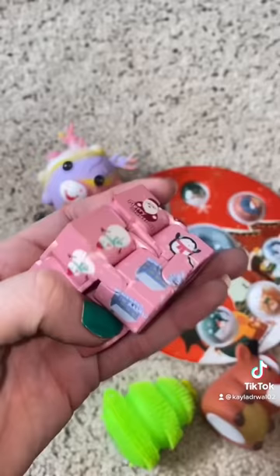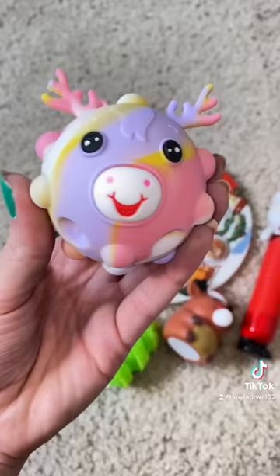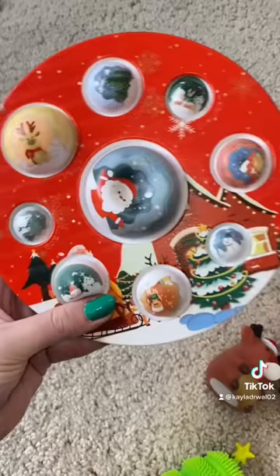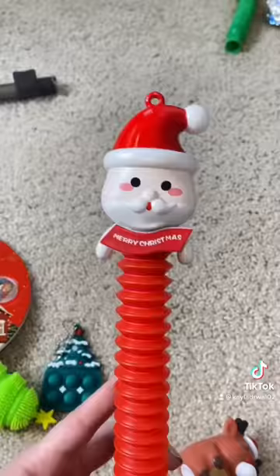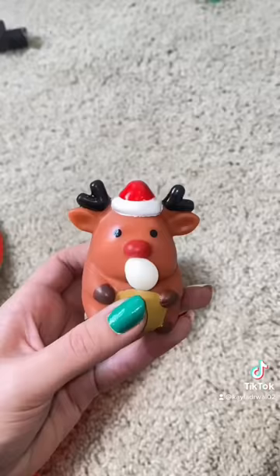And then lastly, we have her mystery Christmas blind bag, so let's see what we got. First, I received this holiday infinity cube, a reindeer pop-it ball, a very festive dimple, an Orbeez-filled Christmas tree, a Christmas keychain, a light-up Santa Claus pop-tube, and my personal favorite, a bubble-blowing reindeer.